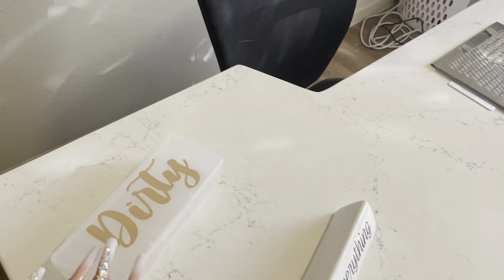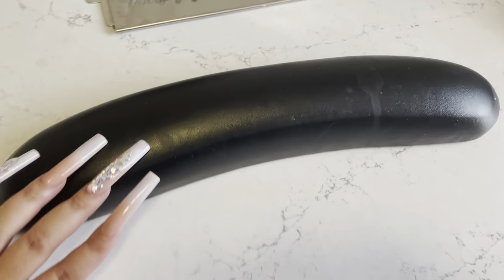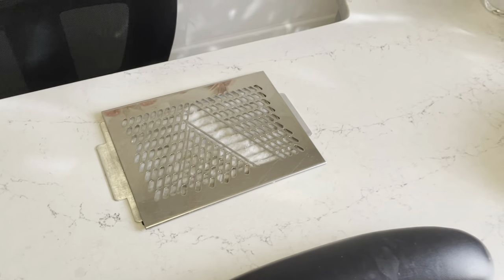I keep my dirty tool container up here when I'm using my tools — I just put them in there. I got this from my local nail supply store, but it's not acetone safe, as you can see. No matter how many times you clean it, it'll still always look like that.